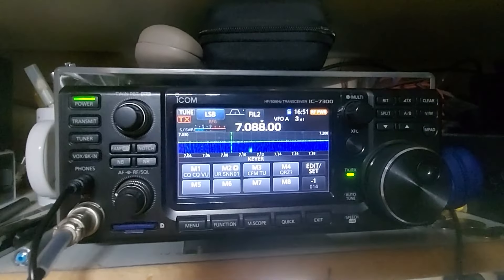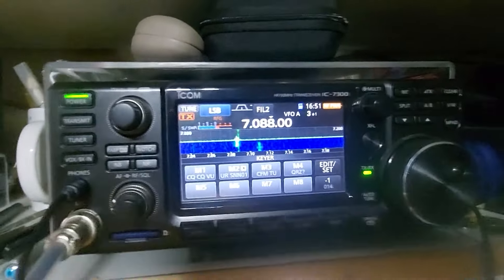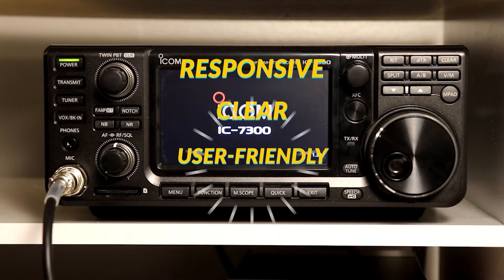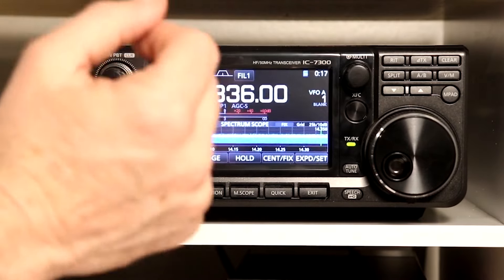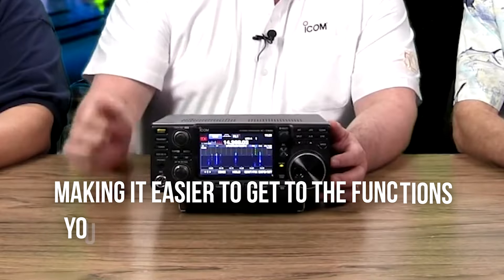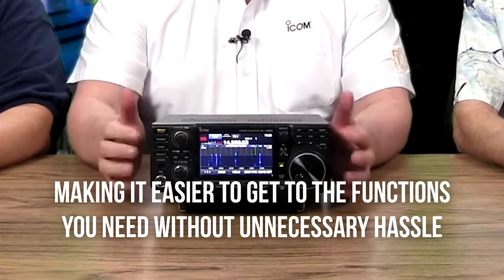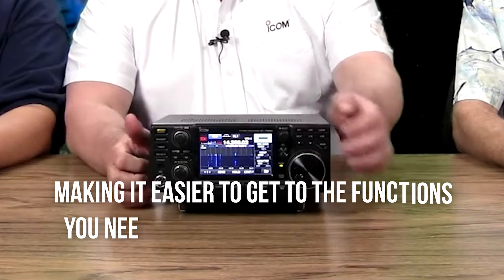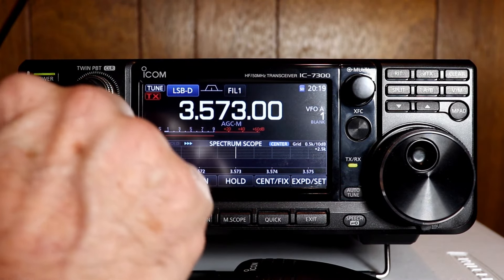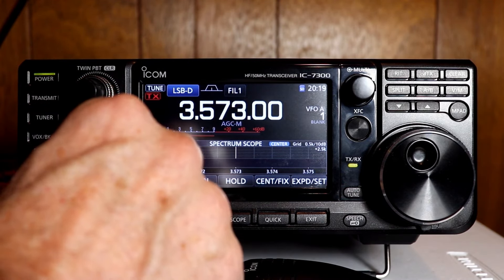You might find yourself fumbling around more than you'd like during a quick QSY. The ICOM IC-7300 has a slightly smaller screen, but don't let that fool you. This 4.3-inch touchscreen is responsive, clear, and very user-friendly. The IC-7300's interface is smooth and intuitive, making it easier to get to the functions you need without unnecessary hassle. If you prefer a straightforward experience without a steep learning curve, the IC-7300 has the edge here.